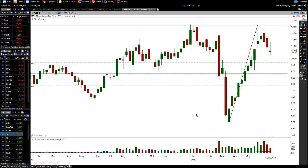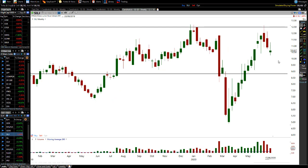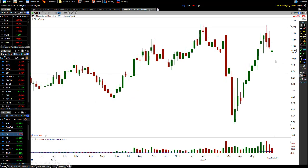SILJ shows the same sort of formation and patterns. We came up — this is a V-bottom — and hit the resistance level. You can see how it ran up, hit resistance, came back down, had a little rally up, and now we're getting a little rollover. On the short term, I wouldn't be too surprised to see a pullback on SILJ, but that weekly chart is probably going to kick in soon and we're likely to see a higher low form.